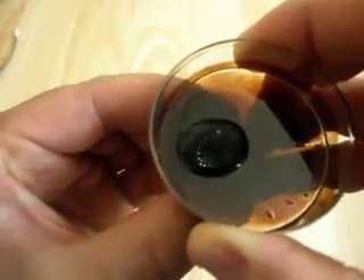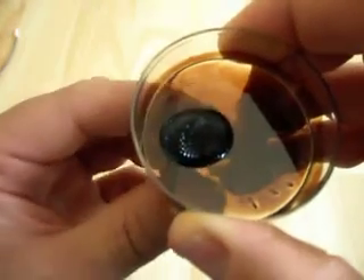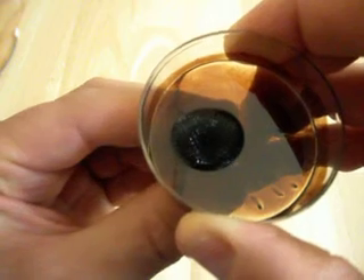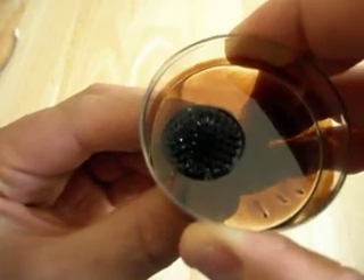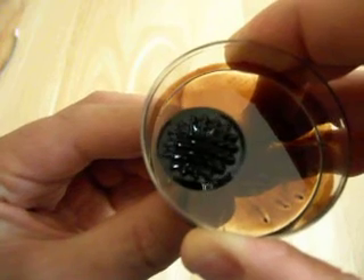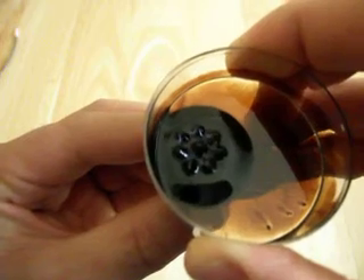If you put the magnet against it, you can see that it's actually holding on, and we have a very fine pincushion. As we pull out, you see those spikes get much, much larger and much more well-defined in line with the magnetic field.